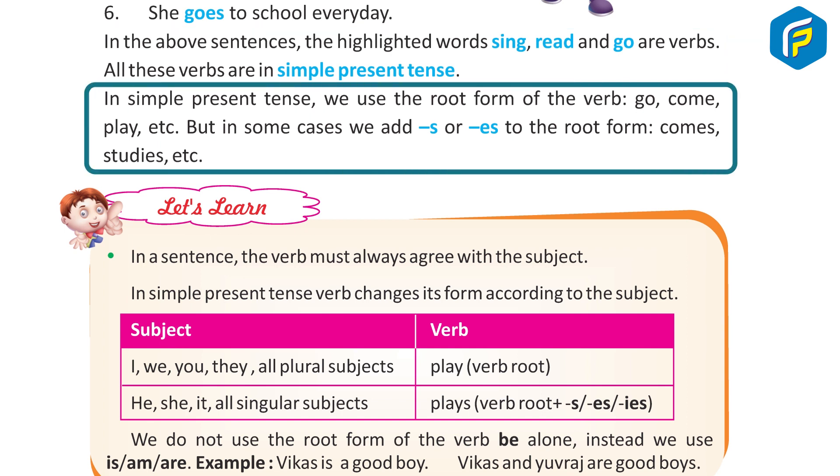In simple present tense, we use the root form of the verb — go, come, play, etc. But in some cases, we add 's' or 'es' to the root form — comes, studies, etc.